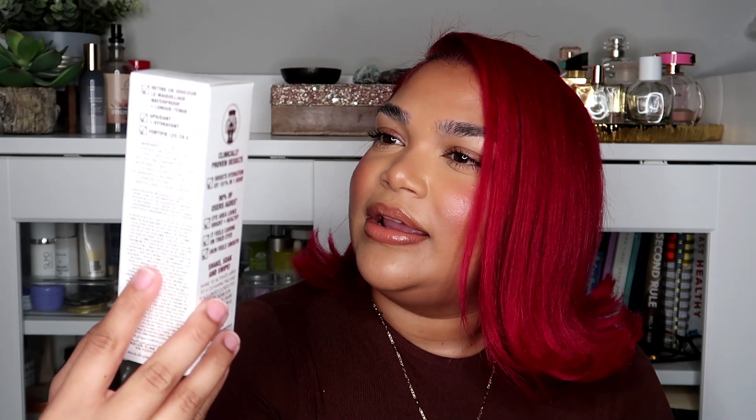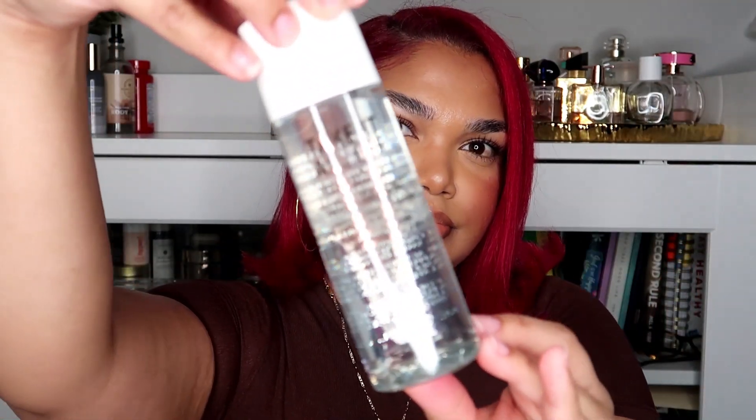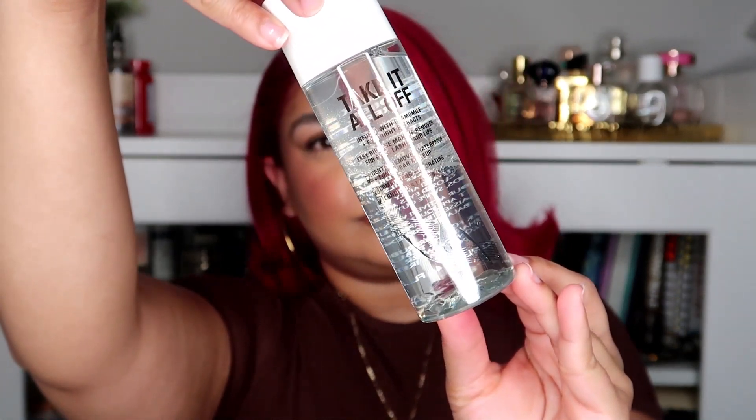Then we have the makeup remover — this is the Take It All Off, infused with chamomile and eye bright extracts. This is their makeup remover. It's part water, part oil. I could have sworn this was going to be great, but I have to say I'm not really impressed.